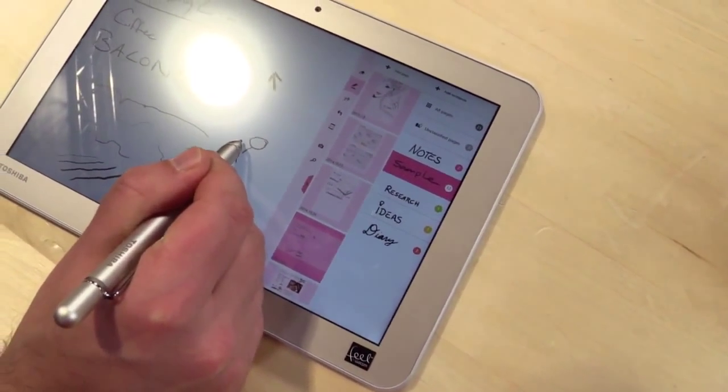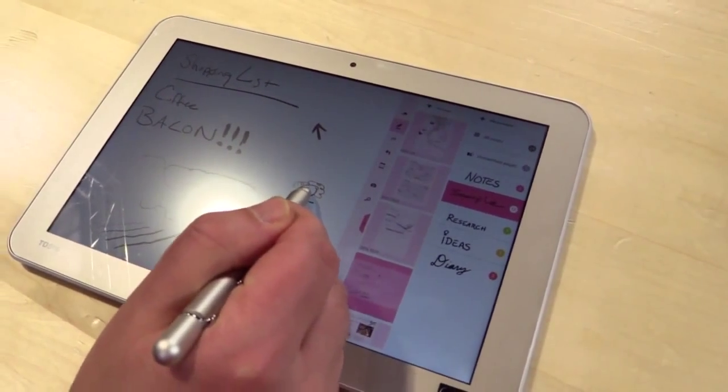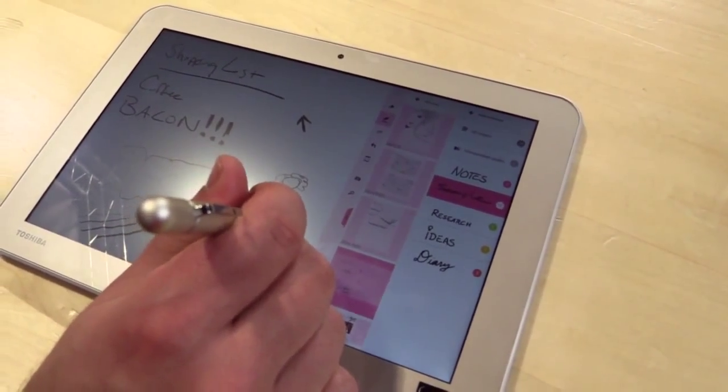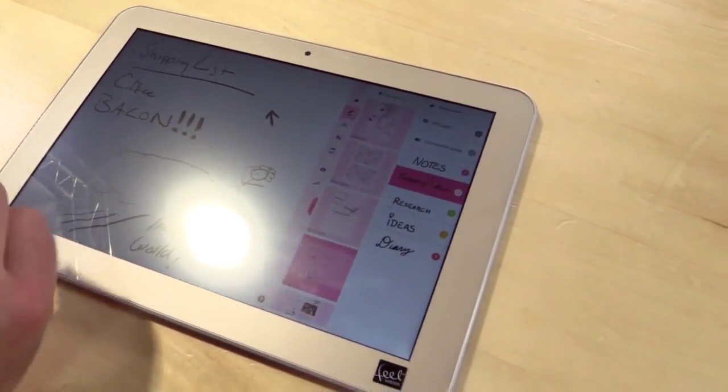I can't even doodle well — that's about the extent of my artistry. That's why I went for the shopping list. But that really does feel nice. And with this app, if you're a student or even using these types of devices at work, you can easily create notebooks, file them. You can even take a drawing and highlight it, dump it into other types of documents.